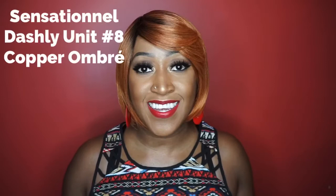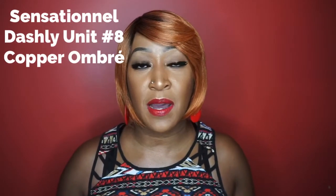All right y'all, we have yet another edition of Budget Friendly Fridays — where I'm bringing you wig reviews of wigs that are under $25. Today I'm going to be reviewing a unit from Sensational, from the Dashley collection. I'm reviewing unit number eight in the color copper ombré, so let's go ahead and dive into this review.